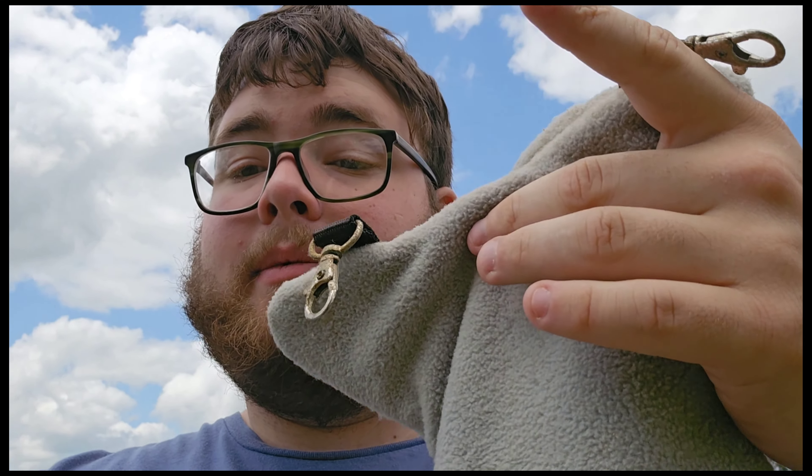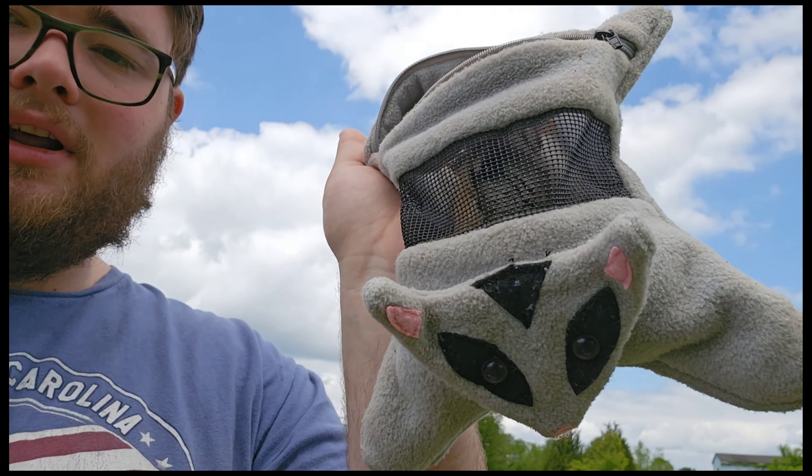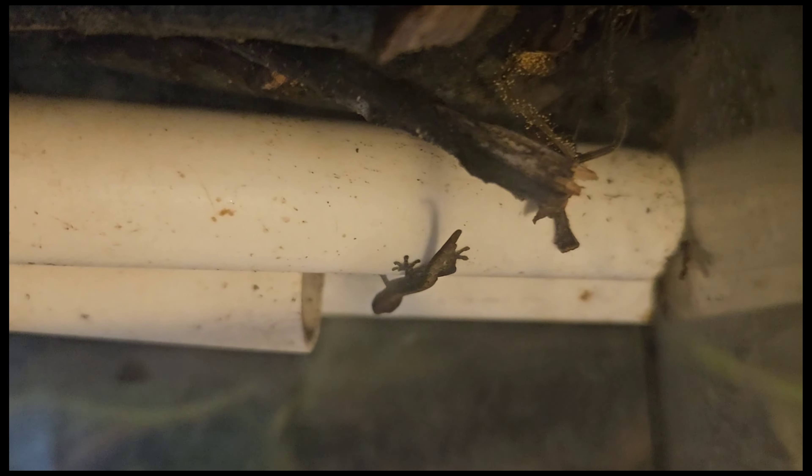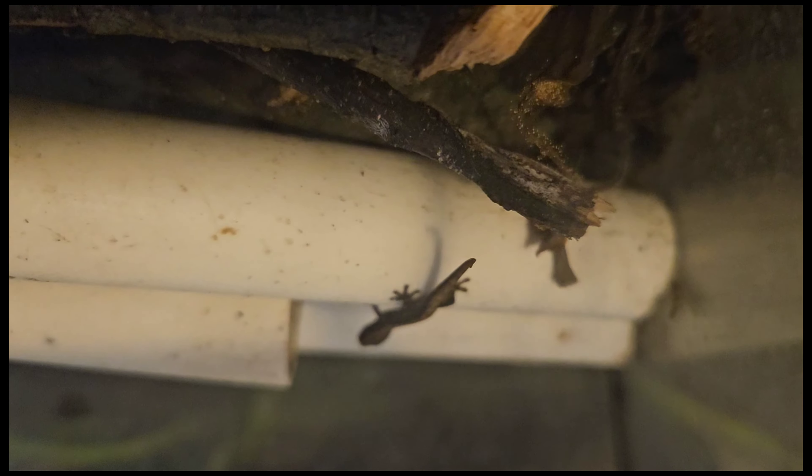We're going to get them back inside, and once they're locked up I'm going to give you a little reptile update — just a small update on the geckos I showed you in Sunday's video. This is Wednesday's upload. I'll get back to you once these guys are secured.